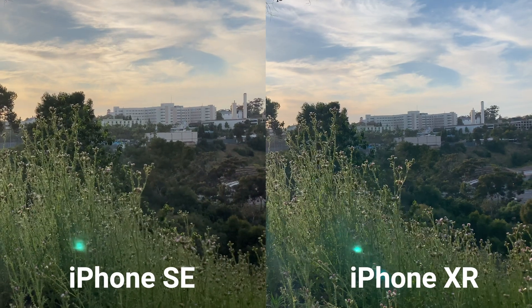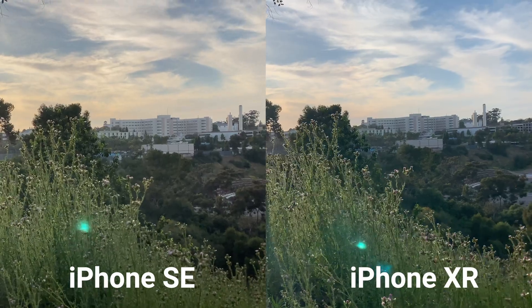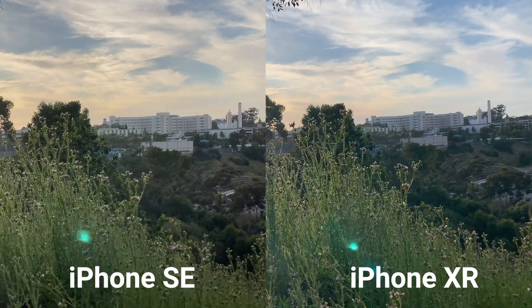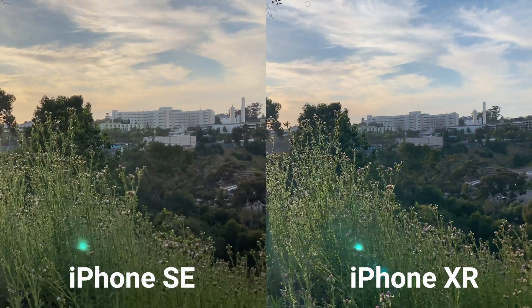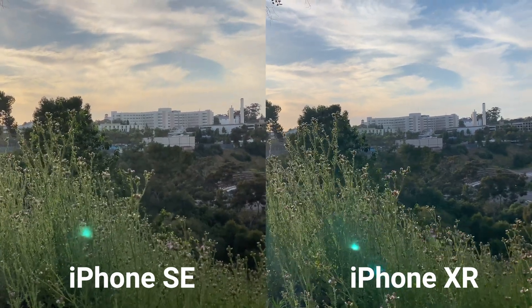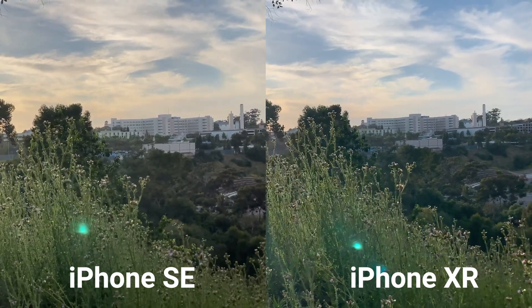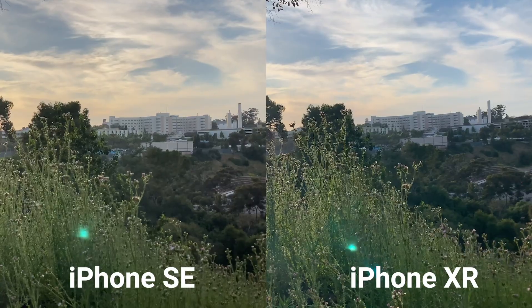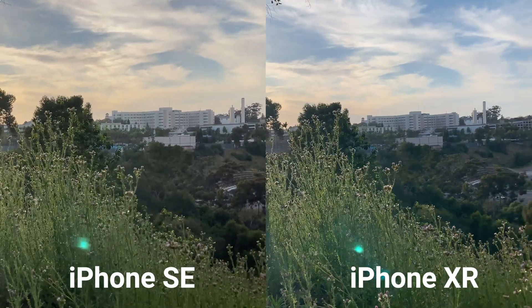Finally, video. We decided to film both phones at 4K at 24 frames per second in order to get the most light. This one is interesting — the XR looks to have a sharper image when it comes to the plants in front, but the SE has better colors and dynamic range. The XR in this test seems to be a bit more dark, while the SE is able to capture all the details in the clouds.